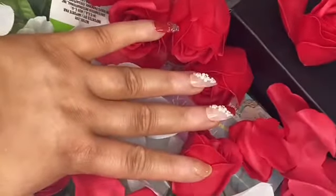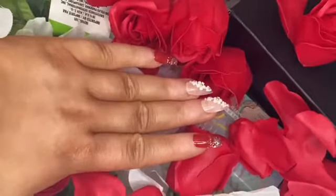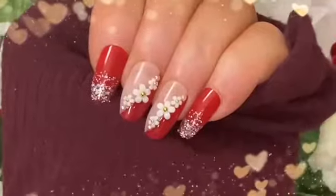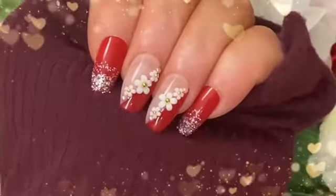Betty Cora also gives an information card about the company. I'm just gonna pop this set on really quick. Betty Cora nails has some of the trendiest nail sets, so check them out — I will have their website link down below.